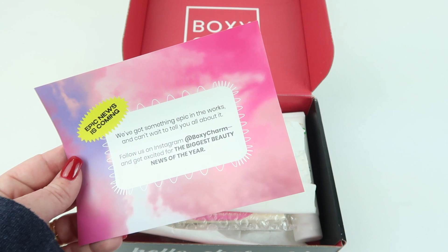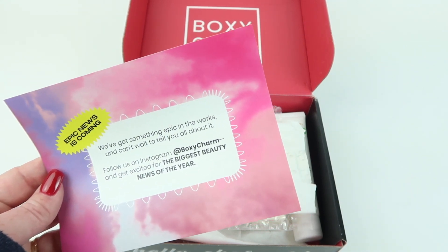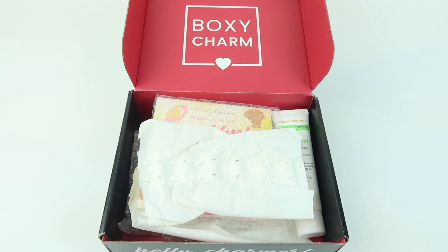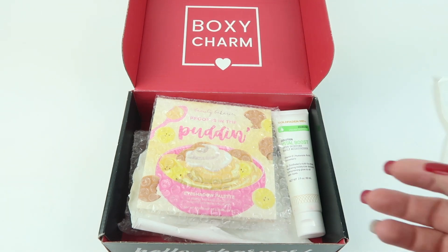It says 'we've got something epic in the works, can't wait to tell you about it, follow us on Instagram.' There's no information card in the box — that could be online now, but since it's a review box, it's not something I can access.